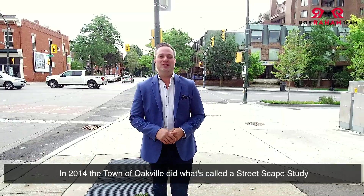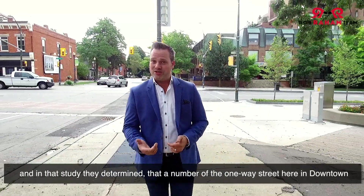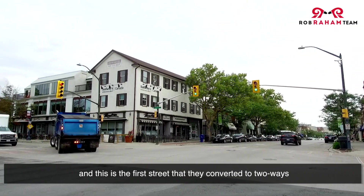In 2014, the town of Oakville did what's called a streetscape study. In that study, they determined that a number of the one-way streets here downtown would be more efficient if converted to two-way streets. Right now I'm on Navy Street, and this is the first street that they converted to two-ways.